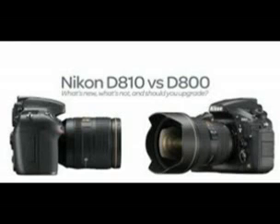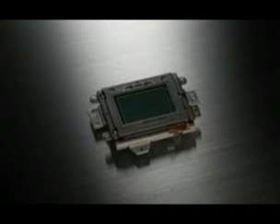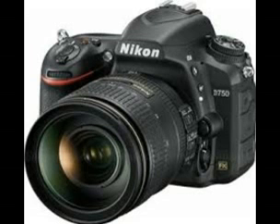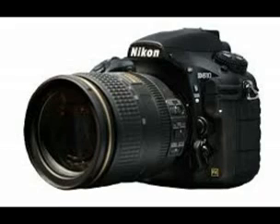The D810 has a 51-point AF system, compared to the 61-point system in the Canon 5D Mark III, but it copes admirably with tricky focusing situations. Indeed, both the AF and metering systems are identical to those in the Nikon D4S, but at a much lower price.